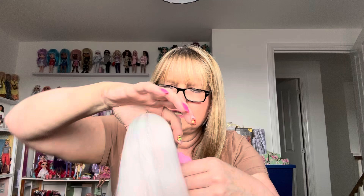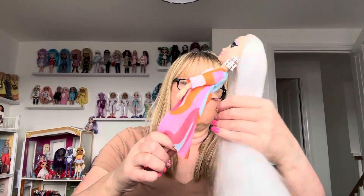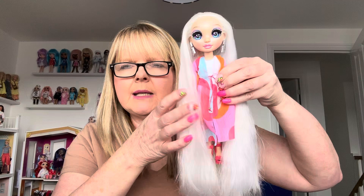You can do up the caftan at the front if you want to — I don't think I'm going to. Let me show you her now she's got it all on. Here she is — Amaya in the Rainbow High Fashion Pack Pool Day. Doesn't she look lovely? I think I am going to put her hair up — I might plait it or something. But it really suits her. The white costume and her white hair look really nice together.